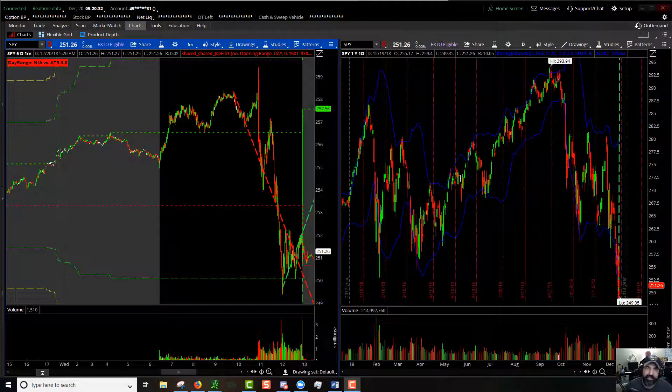Good morning ladies and gentlemen, this is Nuke coming at you with another episode of Day Trading with Nuke. This is your morning watch list for Thursday, December 20th, 2018.